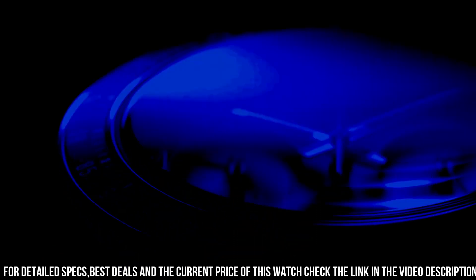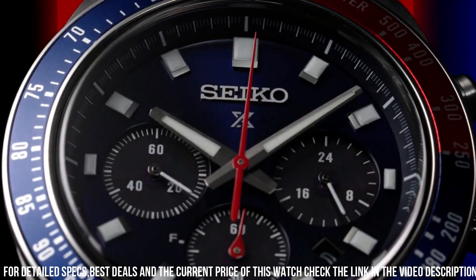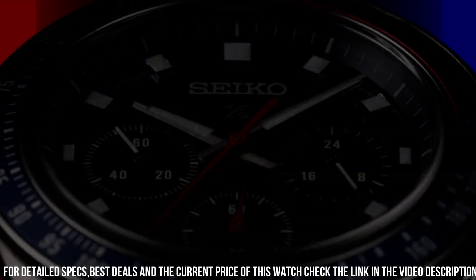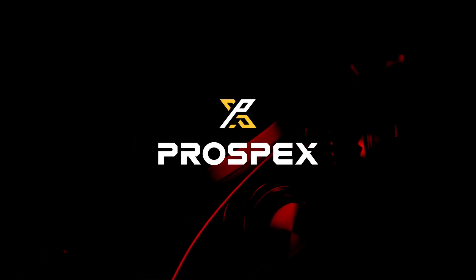Blue dial with sunray finish and red accents. Date, calendar, and 24-hour sub-dial. LumaBrite hands and markers. Curved sapphire crystal with anti-reflective coating on the inner surface.